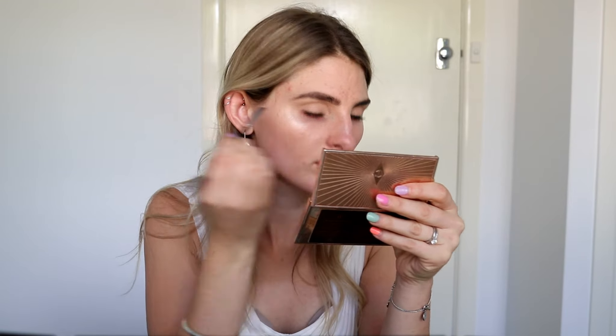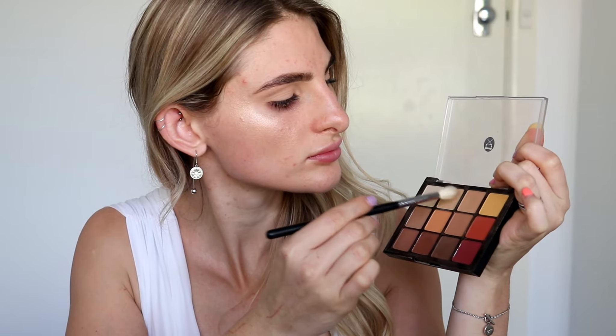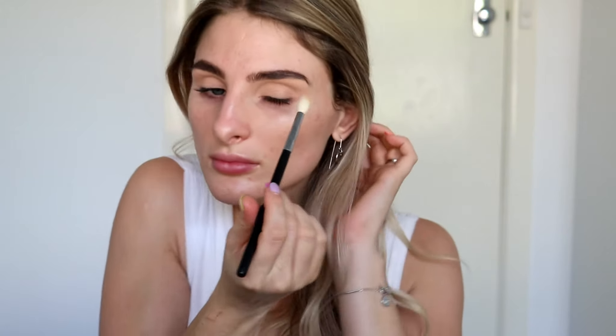I'm going straight to eyes because we definitely don't want any fallout. The palette I've chosen is by Viseart — this is the Warm Neutrals palette. I love this palette because the shadows are super easy to work with and they blend like a dream. When it comes to your big day, practice makes perfect — practice, practice, practice as much as you can.